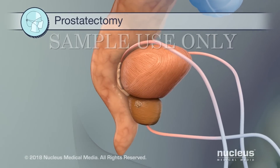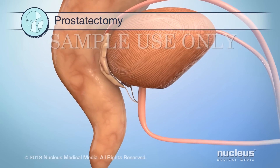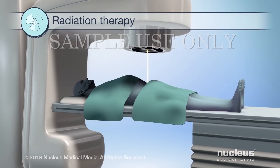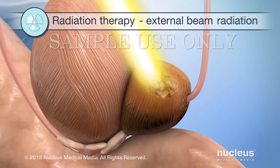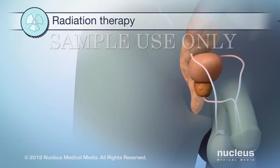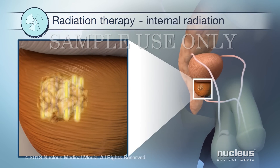You may need to have surgery called prostatectomy to remove your prostate gland. Another treatment called radiation therapy uses radiation to shrink tumors and kill cancer cells. In external beam radiation, a machine aims radiation from outside your body to the prostate. In contrast, internal radiation uses pieces of radioactive material placed within the tumor.